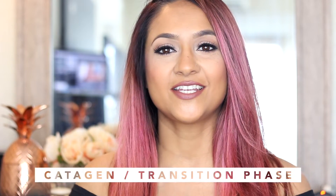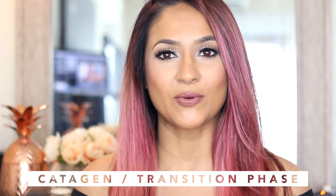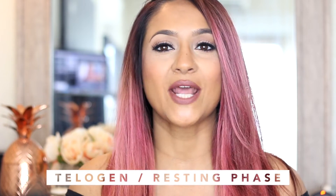The second stage is the catagen phase, also known as the transition phase, which lasts about 10 days on average. In this phase, your follicle is basically shrinking and your hair ends up detaching from the papilla, which is the blood source, so your hair is not growing anymore. This brings us to the third stage, the telogen phase, also known as the resting phase, which lasts anywhere from three to four months. About 10 to 15% of your hair is in this phase at any given moment.